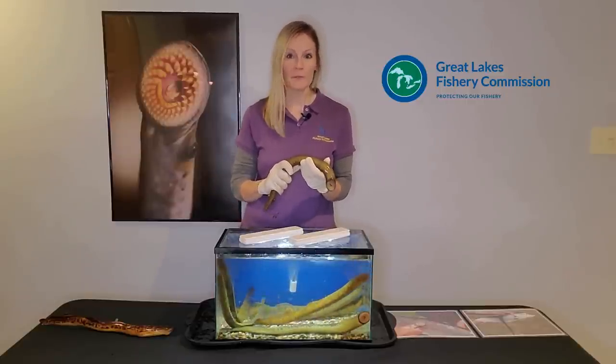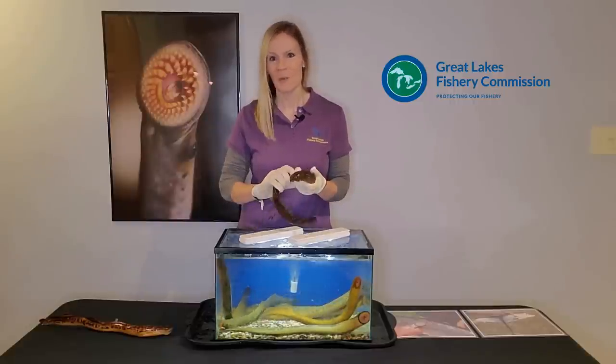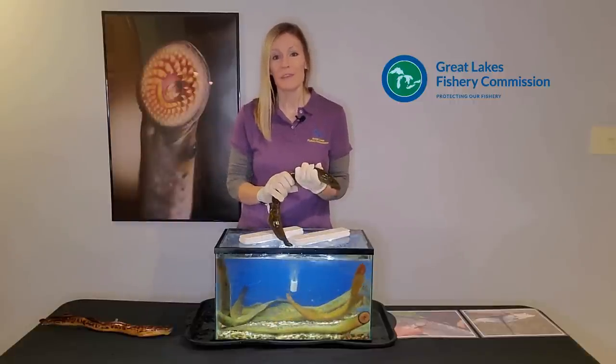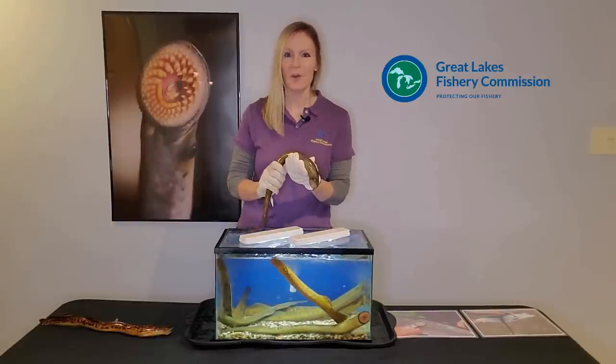Do you think a sea lamprey might want to attack you? Fortunately, sea lampreys only feed on fish, not people. Lucky for us, but bad for those fish. And now to tell you more about this devastating invasive species is my colleague Ross.